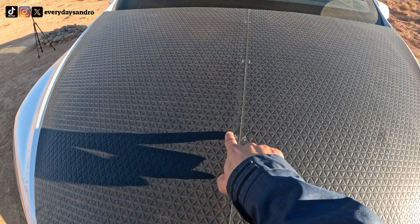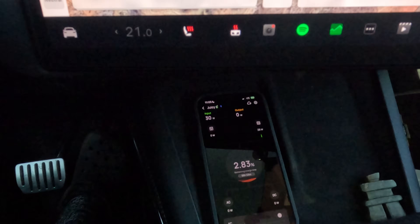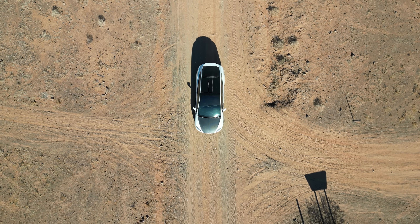Ever wonder how much you can charge a Tesla with nothing but sunshine? Charging has finished, so this is exciting, this is promising. I've done it, kind of. And today I'm showing you how solar power is fueling my ride, saving me money and helping the planet, hopefully.